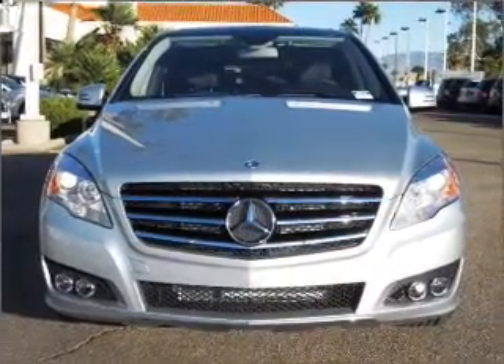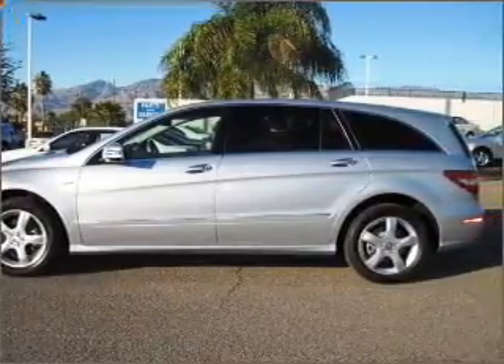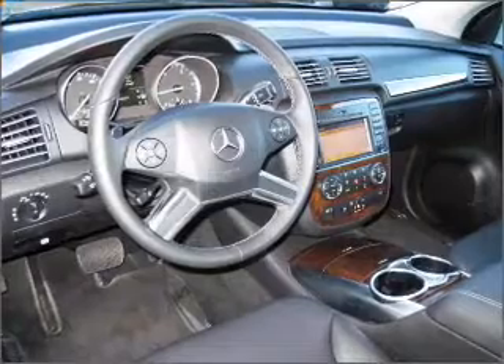You will appreciate the safety feature of anti-lock brakes. There's nothing like a sunroof on a nice day, and memory settings are one of many features.